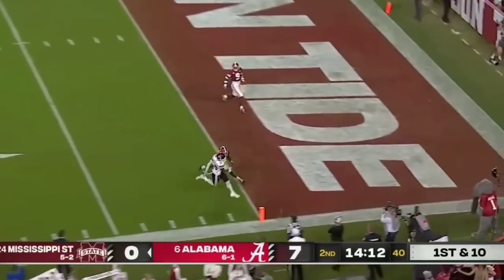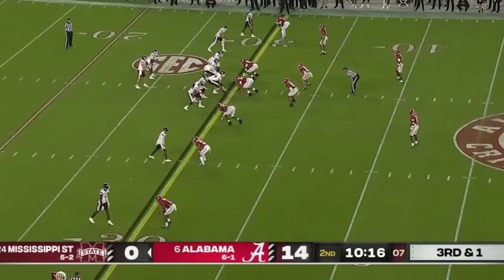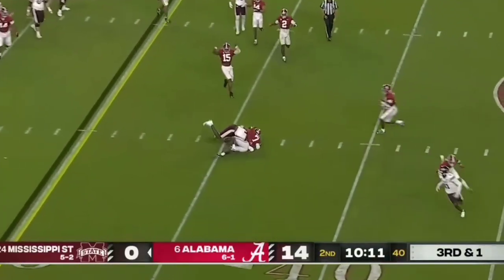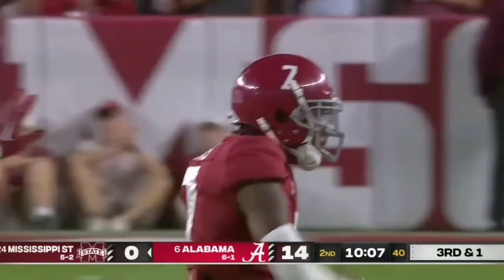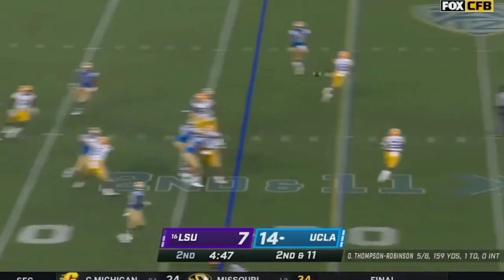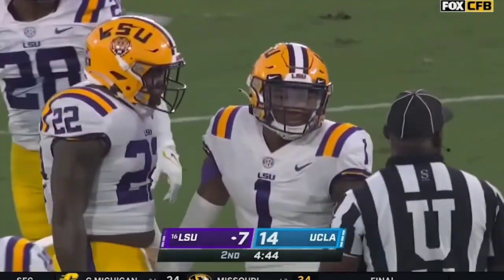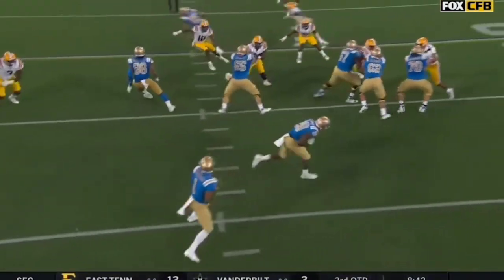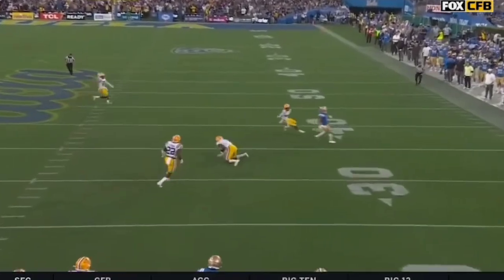Rodgers looking for the end zone, lobs it down and Robinson overshot him. Looking to throw, it's a slant — incomplete. Try to get it to Caleb Ducking. Eli Ricks in coverage. Second down, Thompson Robinson looks to throw and he gets intercepted by Eli Ricks. He had four of them last season on his way to a freshman All-America campaign, and he's got his first of 2021.